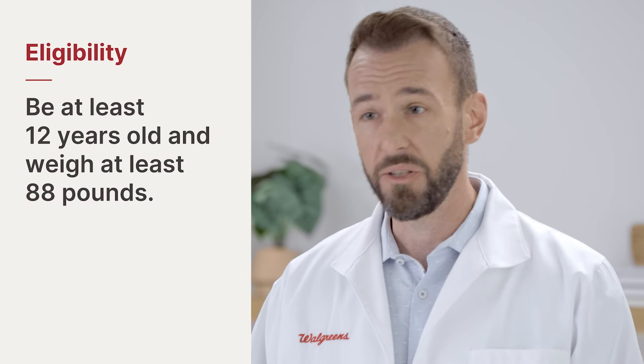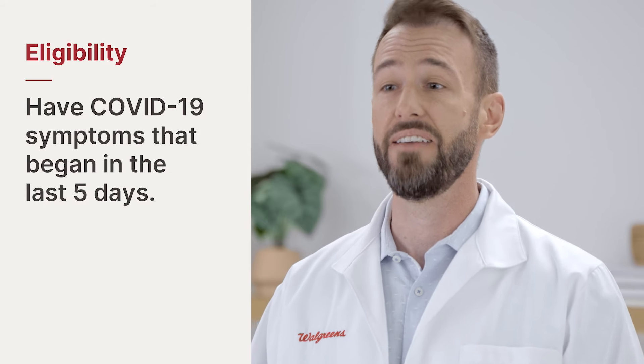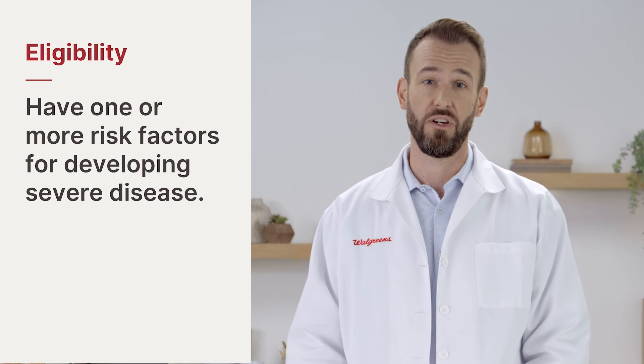Not everyone who gets COVID-19 needs Paxlovid. On the screen, you can see what makes a person eligible, including age, a recent positive test, and symptoms that started within the last five days. You also have to have one or more factors that put you at a high risk of getting very sick with COVID-19.